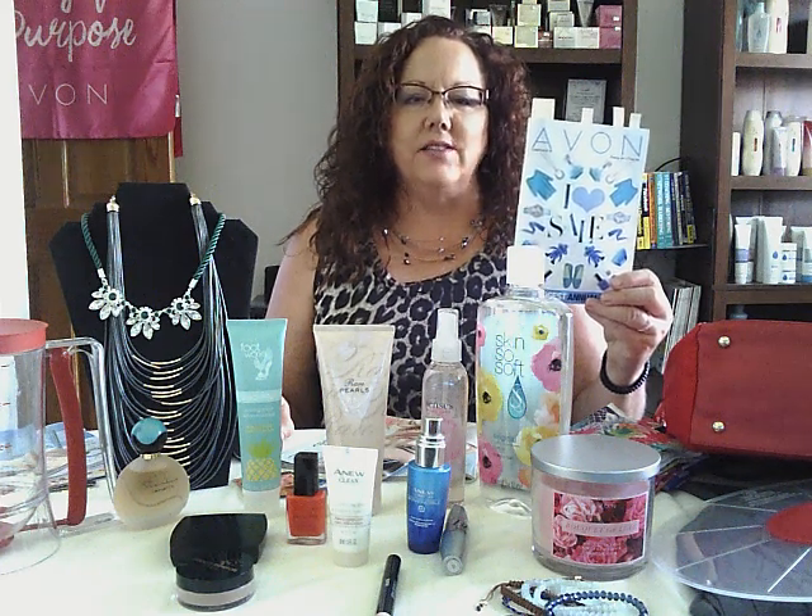Hello from the beautiful Black Hills of South Dakota. I'm Faye Swenson, independent sales rep and national recruiter. Today we're going to talk about Campaign 16. Notice it's our huge annual sale, and we also have a big clearance section. I'm going to show you a couple of clearance things right away.